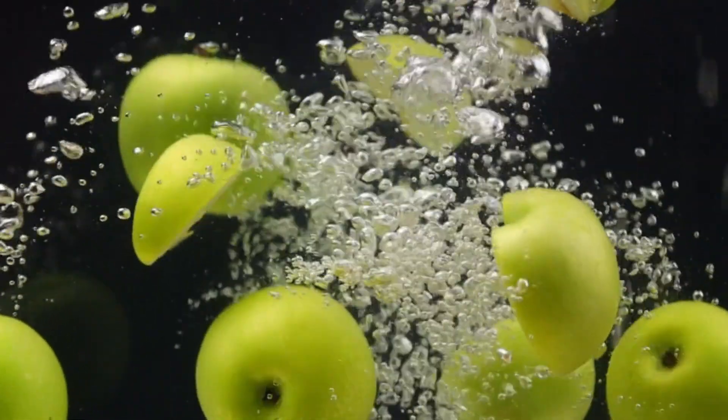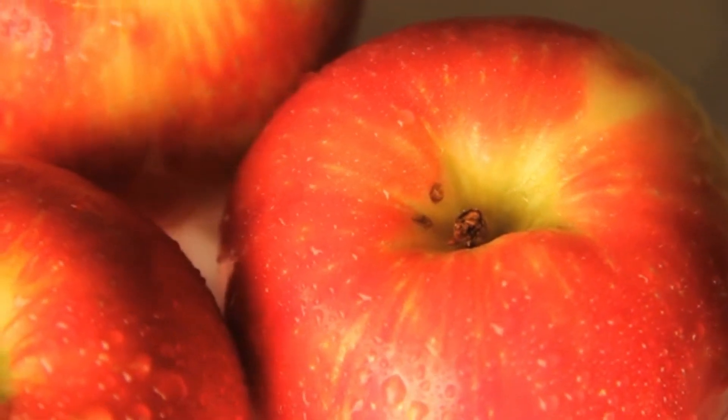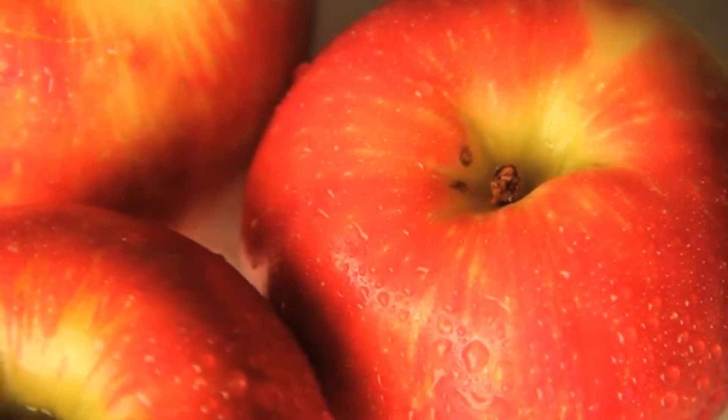Apples, in particular, have been the subject of numerous studies, with some suggesting that eating just one apple a day can reduce cholesterol levels by up to 15%. Including a variety of pectin-rich fruits in your daily diet can provide a delicious and natural way to manage cholesterol.